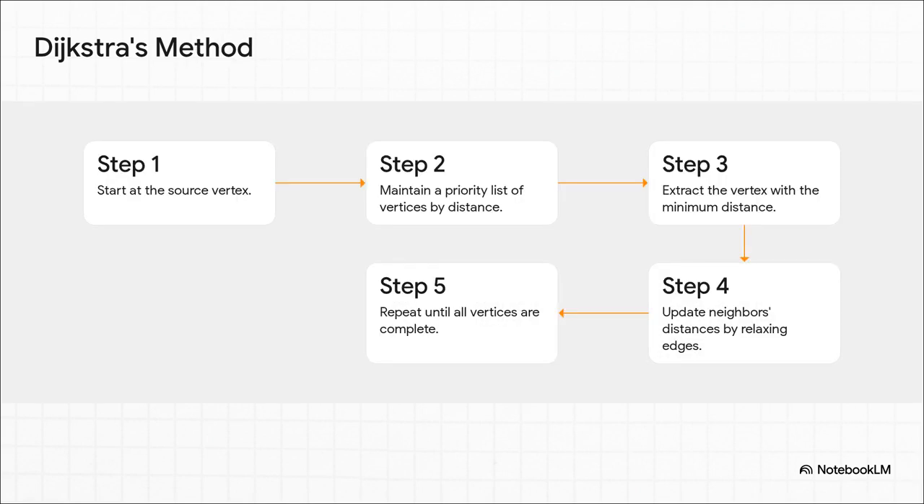The logic is actually super intuitive. Imagine you're exploring a city — you start at your hotel, you look at all the streets connected directly to you. Dijkstra says: always go to the absolute closest intersection first. Then, from that new spot, you look at the new streets you can see, add them to your list, and do it again — pick the absolute closest one from your entire list. By being so methodical, it guarantees you won't miss a shortcut by accidentally taking a longer path first. It's cautious, but it's reliable.